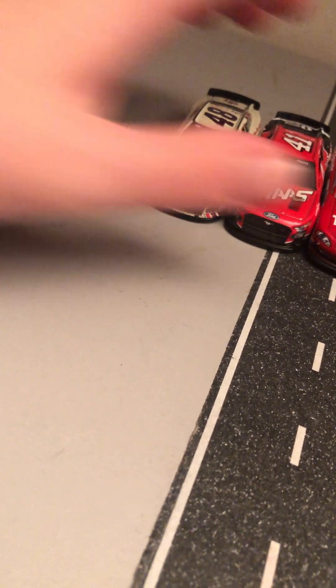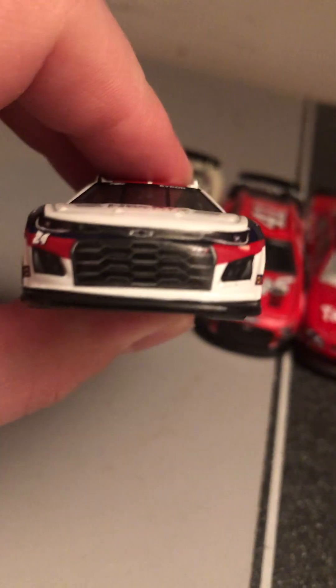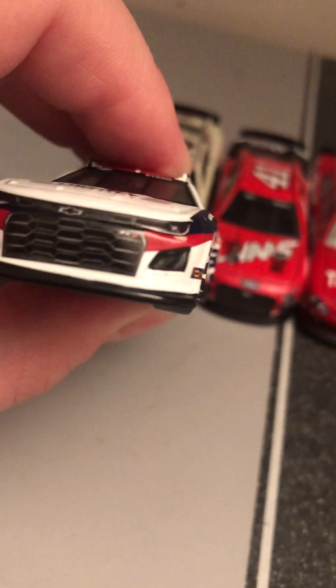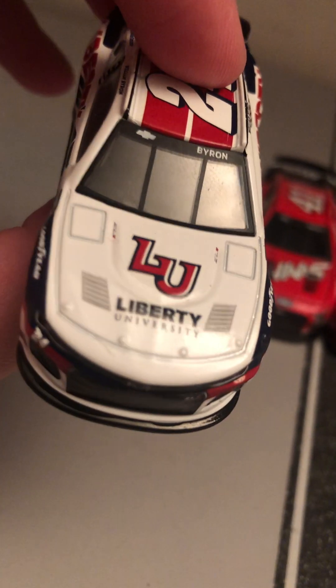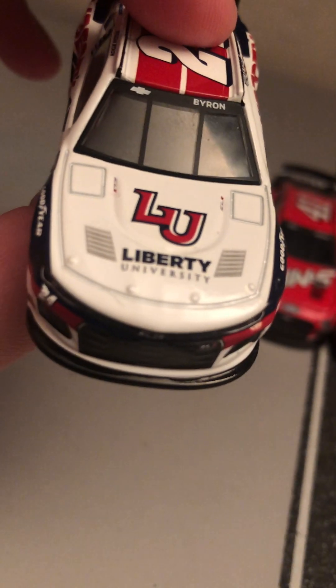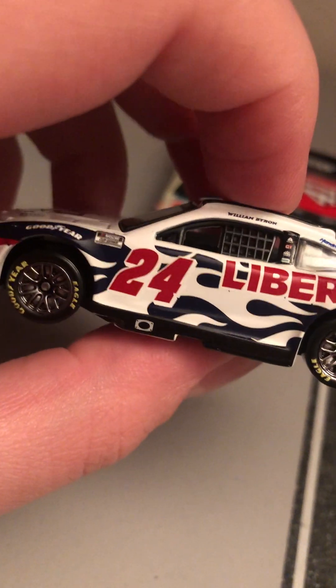Now let's go over William Byron's number 24 Liberty University car. You got 24, Hendrick Motorsports, Sunoco Fuel. Got Liberty University there on the hood, ZL1 with hood vents. Looking at the side here — 24, Liberty, Exalta.